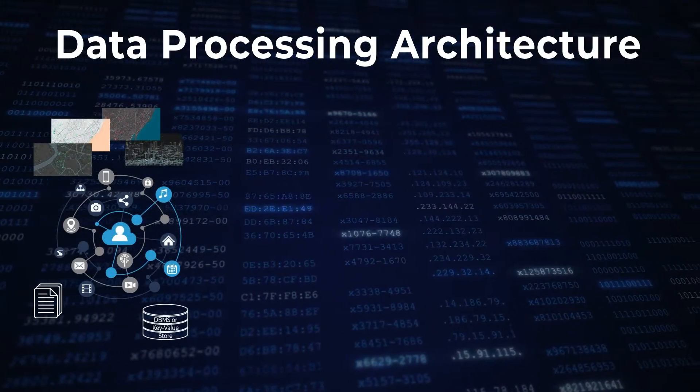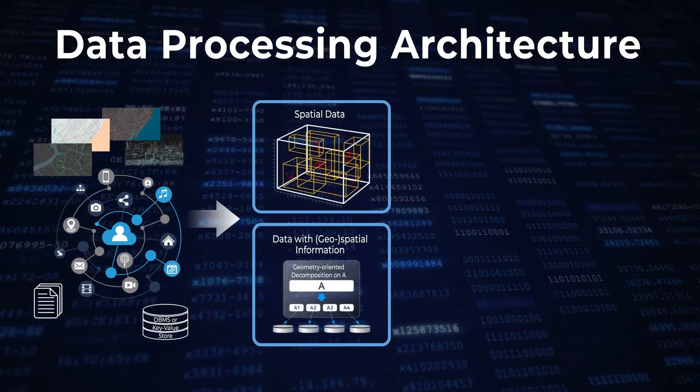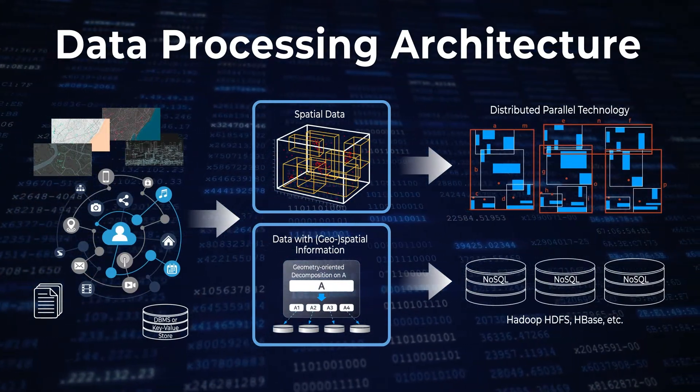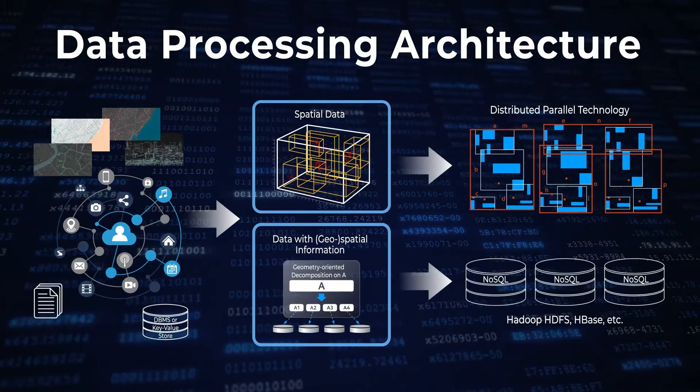Geohiker's data processing is achieved through an architecture optimized and specialized for spatio-temporal big data, enabling maximized data processing and optimal use of spatio-temporal operation algorithms and machine learning algorithms with included distributed parallel architecture.